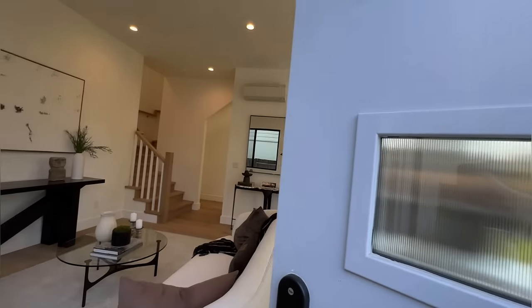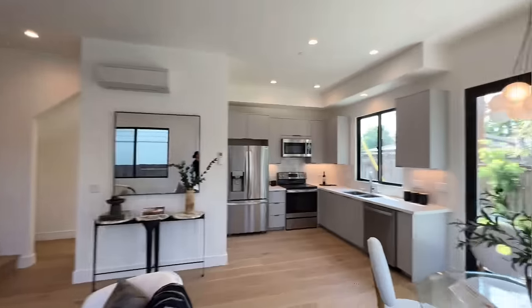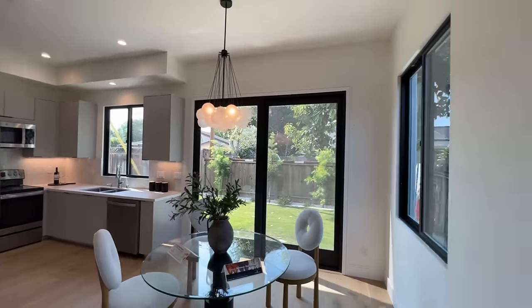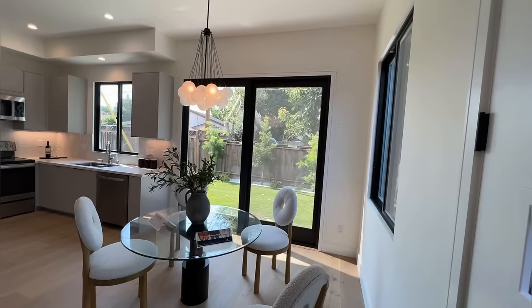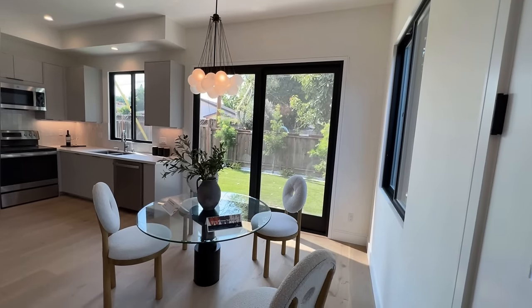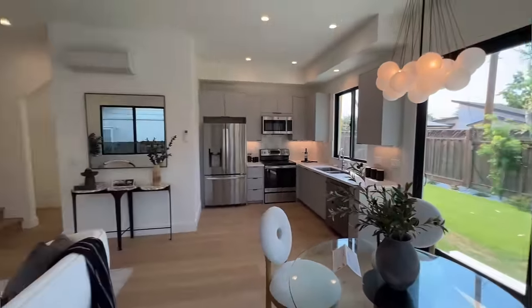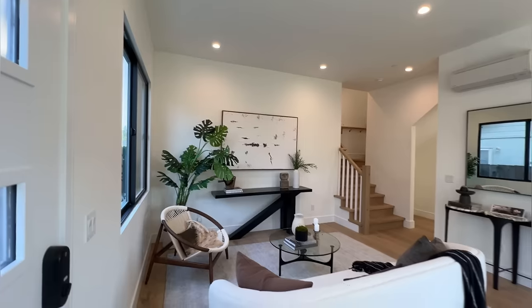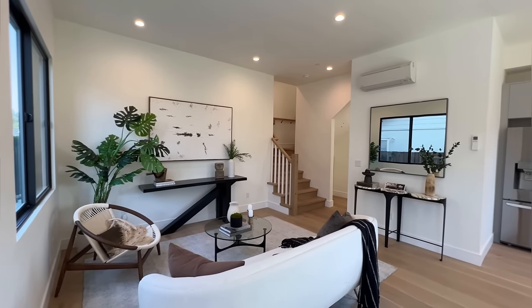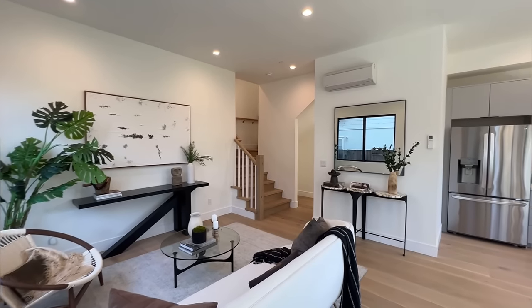My husband is a contractor, so he works with a lot of clients who choose to go this route — they get a permit from the city and they build one. So this is the ADU unit. It's very beautiful, very spacious and very large, because usually if it's not custom-built or newly done, it's a very small space.